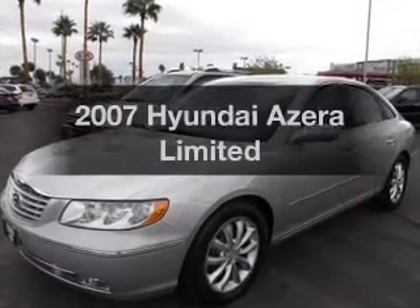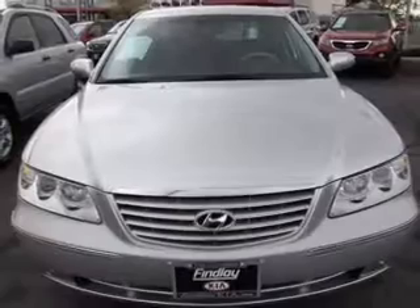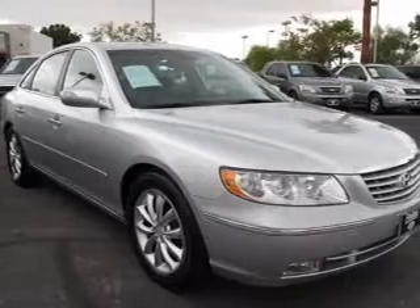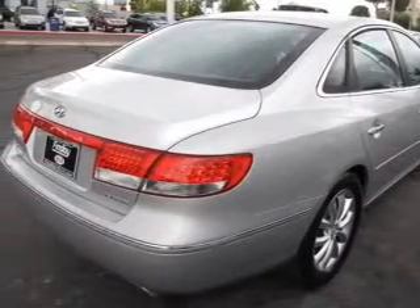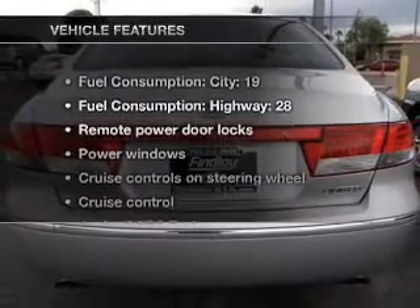Imagine yourself in this 2007 Hyundai Azera. If you're looking for a first-rate auto, this one could be yours today. With a reliable six-cylinder engine connected to a smooth-shifting five-speed automatic transmission, premium wheels give a more luxurious look. The anti-lock braking system will help deliver you safely to your destination. Enjoy the flexibility of multi-zone temperature controls.